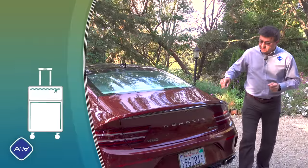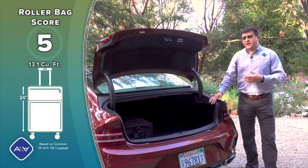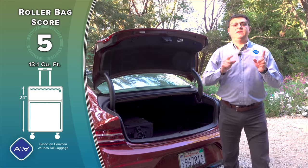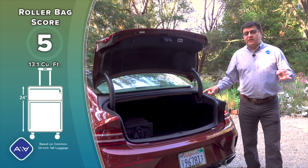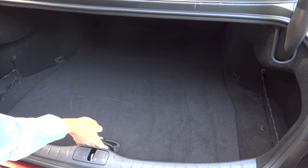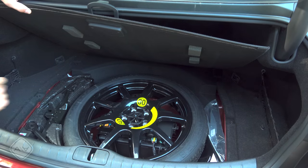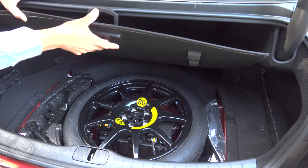Behind the shapely power trunk lid, we find just over 13 cubic feet of storage space, with the button integrated into the rear camera module. This is mid-pack for the segment — about the same as the Mercedes-Benz E-Class but smaller than the BMW 5 Series. The electric G80's trunk shrinks by about three cubic feet. Pulling up the load floor reveals a compact spare tire — a unicorn in U.S. luxury vehicles — which is likely part of the reason the cargo area is slightly smaller than some Germans.